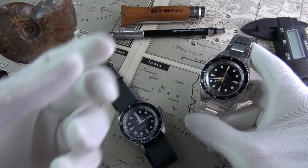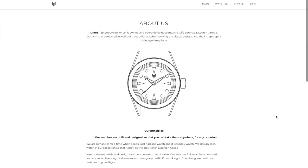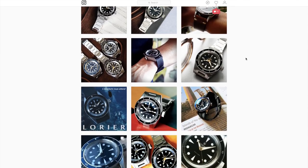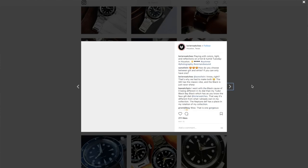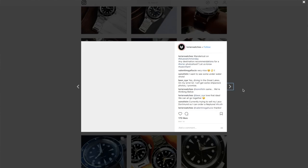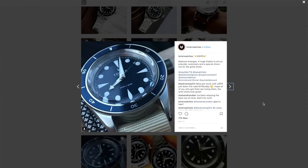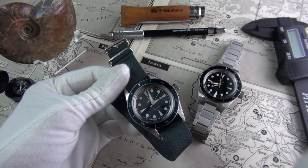That alone intrigued me. But when I heard the story about the brand itself — it's a husband and wife team, who are actually, by day, teachers down in Texas. Their passion for vintage pieces manifested beautifully in this new microbrand. And what is quite remarkable is that they do everything themselves. They learnt Illustrator, photography, and designing watches, which is a mammoth undertaking.